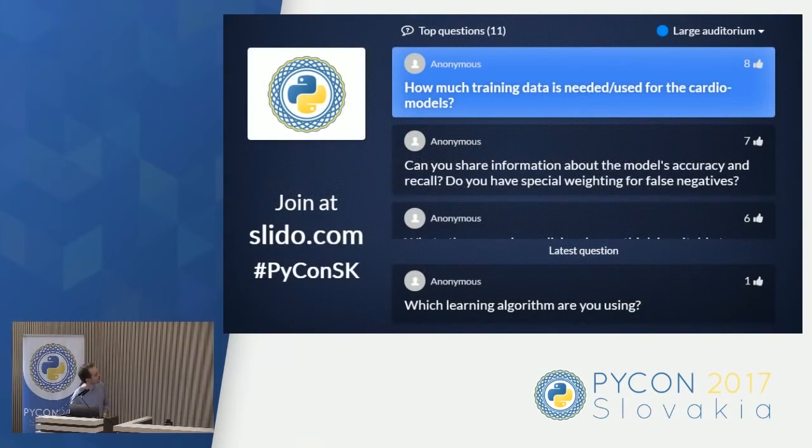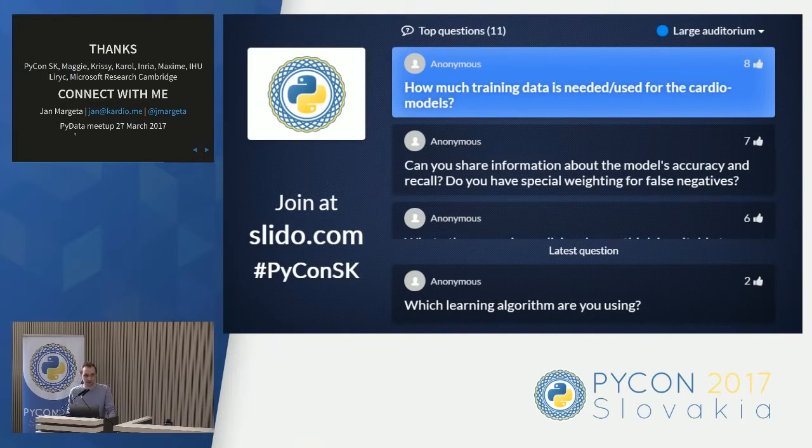Question: How much training data is needed for the cardio models? It depends what you want to do. For training models for the ventricles, which are the simpler case, with smart data augmentation you can do decent predictions with hundreds of images — hundreds of 3D images, each having several slices. If you want to do something more complex, like recognizing ischemic heart disease or congenital heart disease where a person was born with a heart defect, you may need a lot more because the variability of the dataset will be much larger. For a simple cavity model with good augmentation, hundreds of samples should be fine.